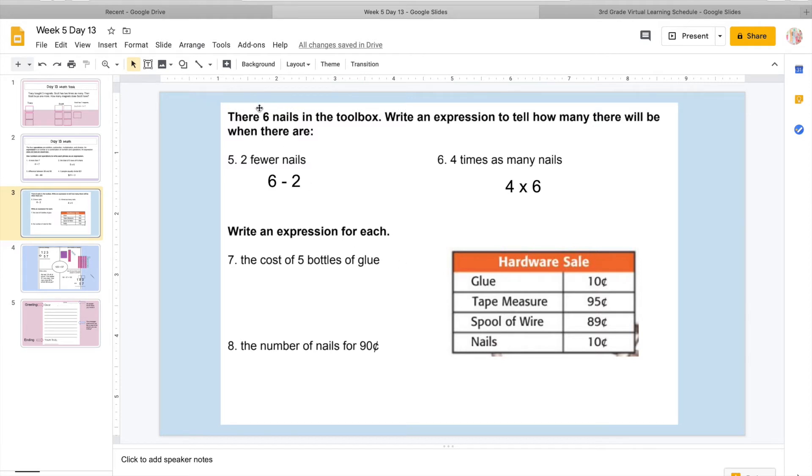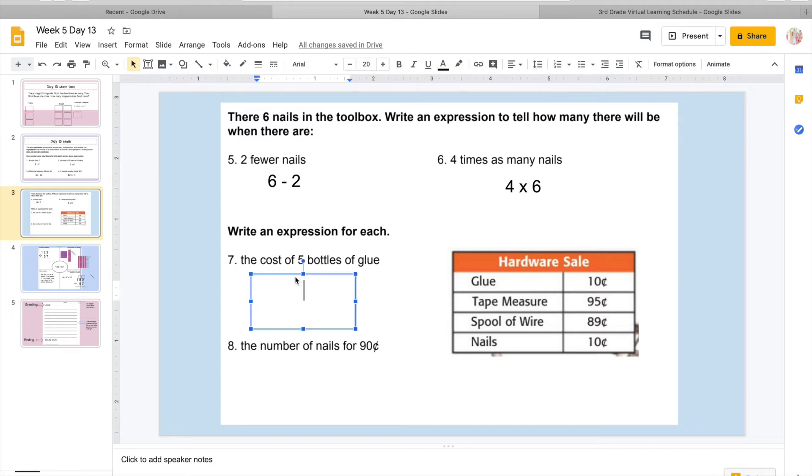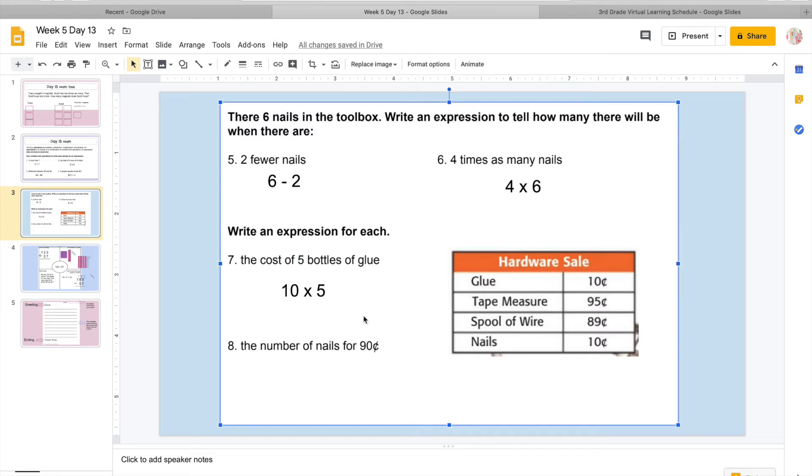Now we're going to focus on our chart here. We're having a hardware sale: glue costs 10 cents, a tape measure costs 95 cents, a spool of wire costs 89 cents, and nails cost 10 cents. It says what would be the cost of five bottles of glue? I know glue costs 10 cents and I'm going to buy five bottles. I'm not going to add five bottles to 10 cents, and I'm not going to subtract — I'm going to multiply because I want to know how much I'm going to spend. So it would be 5 times 10. But again, we're just writing an expression, so we don't need an equal sign or to solve.